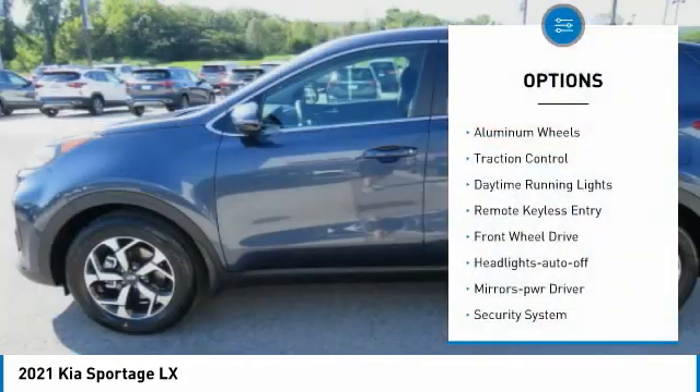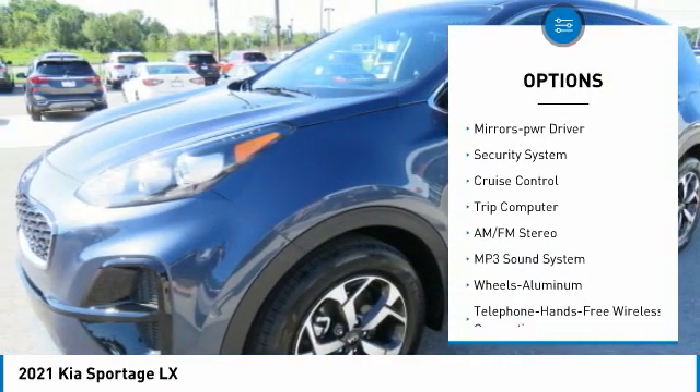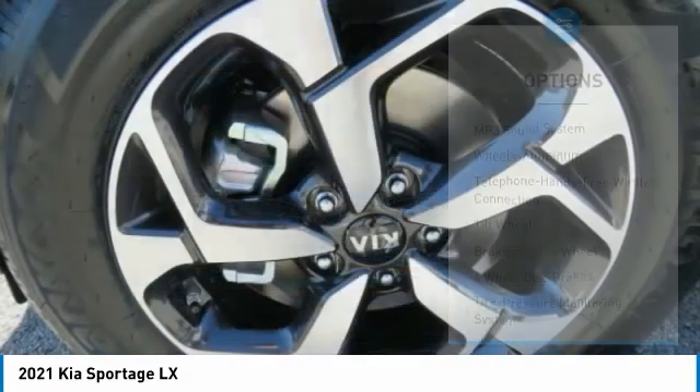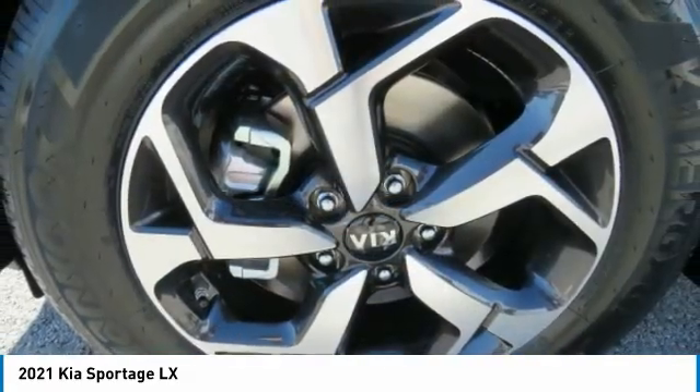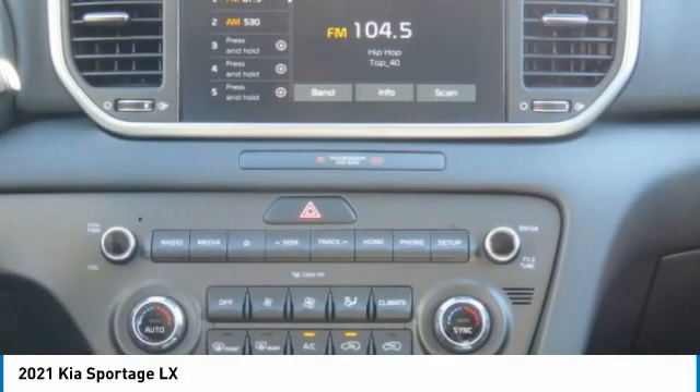Here are some of this vehicle's great options: aluminum wheels, traction control, daytime running lights, remote keyless entry, fog headlights, auto-off mirror memory, security system, cruise control, and trip computer. This isn't just a vehicle — it's an experience. So stop in for a test drive today.